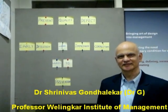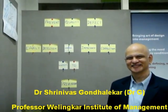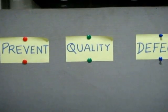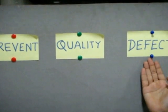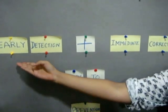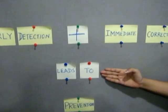Today we have with us Dr. Srinivas Gondurekar, fondly called Dr. G, who is a professor at Wellinkar Institute of Management. Today he will be demonstrating how to prevent quality defects. Prevention is quite difficult, so we will use a technique called early detection plus immediate correction, which leads to prevention.